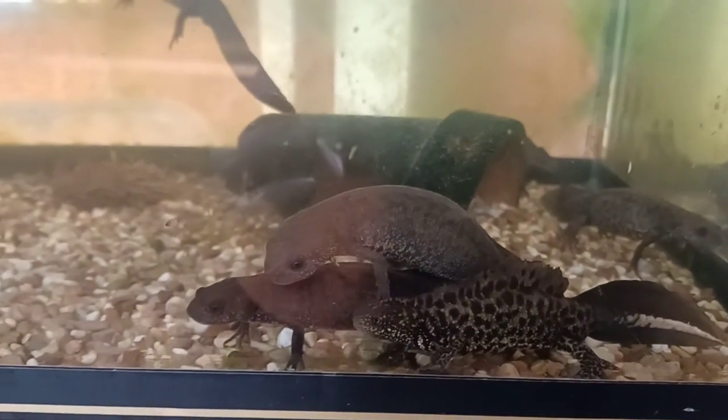Check out these guys. These are the Smolichus Mountain Macedonicus. They've been pumping eggs out. I just put this plastic in there yesterday and removed the old stuff that was full of eggs.